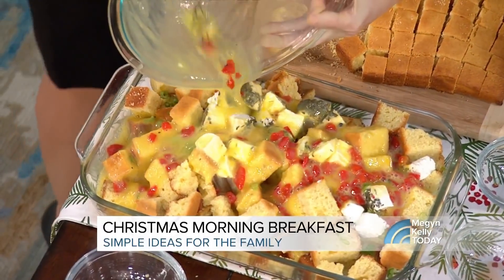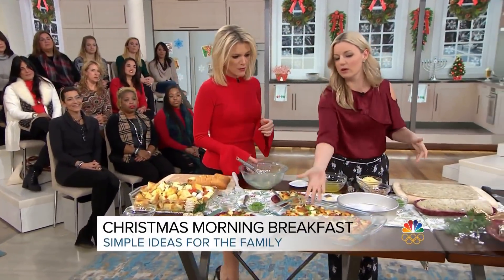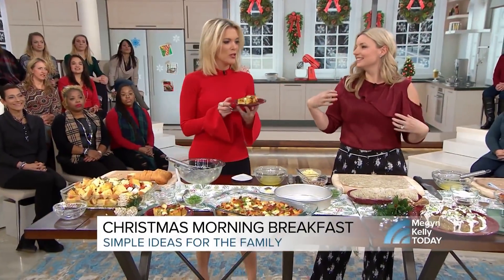You can make it the night before when you have a big bunch of people hanging out at your house. Put it in the oven — 350 degrees for about 45 minutes. That's how it finishes. Beautiful. I'm just going to give it a try because it would be rude not to.